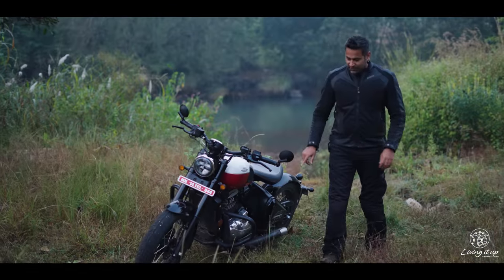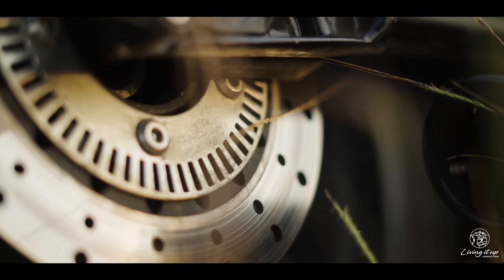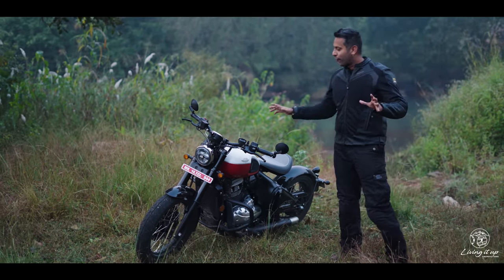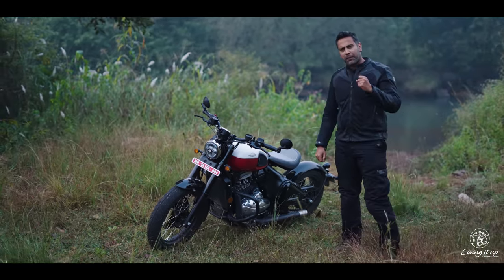On the braking front, I love the Continental ABS system — it's a lot less intrusive compared to the Bosch ABS system. But in terms of overall braking performance, I think the Bobber could do with a little more stopping power.